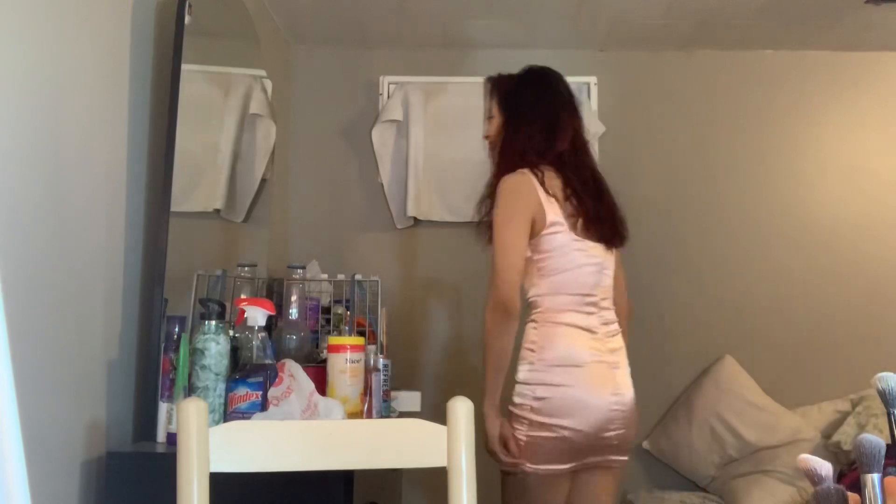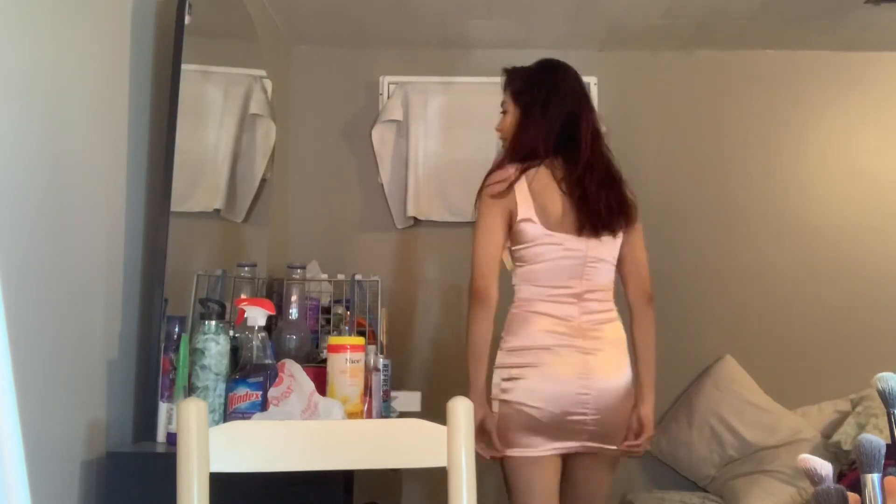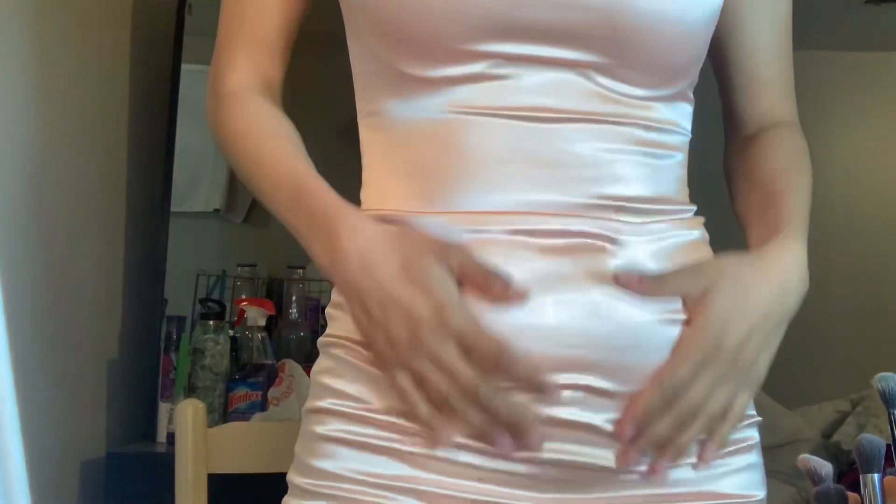It's super tight and super short. You'd probably want to wear a thong with this. I have shorts on but yeah, I love this — I just need to work out a little bit.